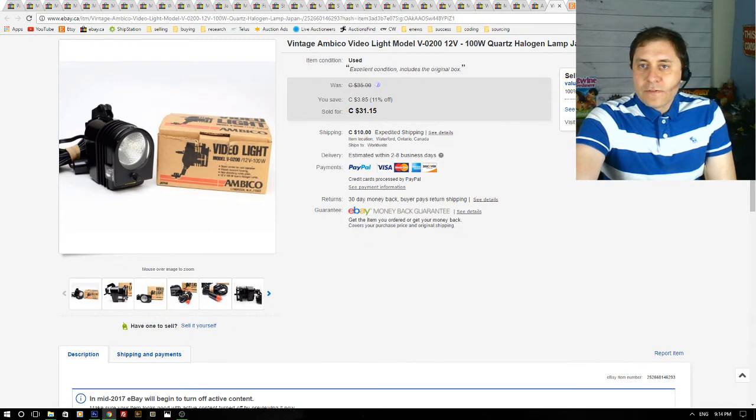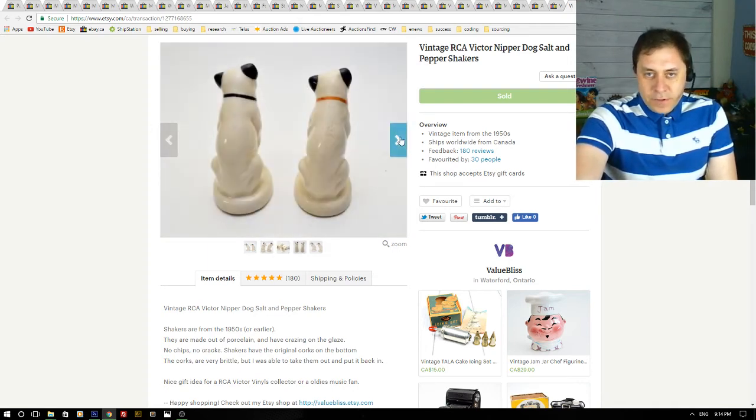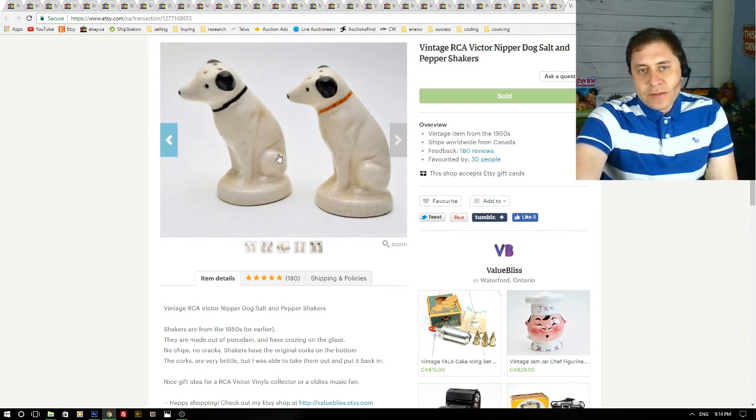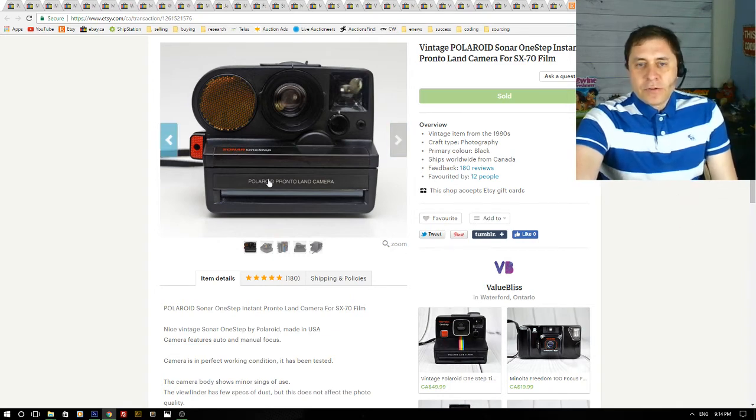Now I'll show you the five Etsy sales. The first one is a pair of salt and pepper shakers — these are the RCA Victor Nipper dog shakers. RCA Victor was a vinyl company back in the day and their logo is a dog with a gramophone. I had them listed for about three months and they sold for $19 plus shipping. I probably paid a couple bucks for them.